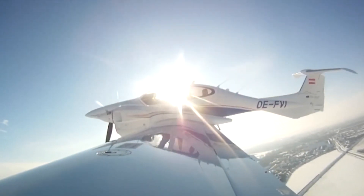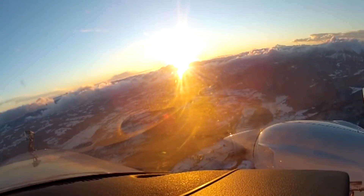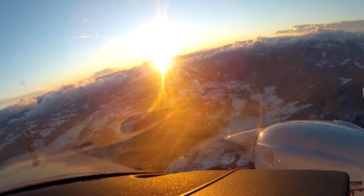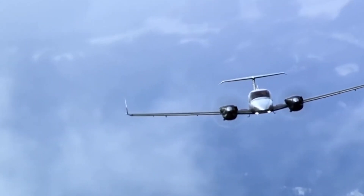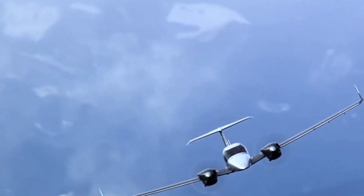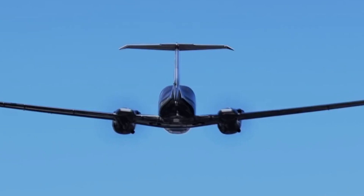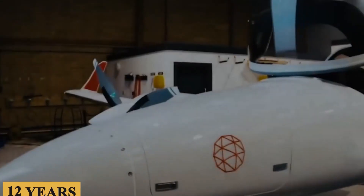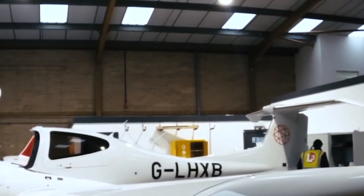The engines employ an electronic engine control unit for single-lever power control, ensuring the engines operate at optimum efficiency. This also simplifies engine management for the pilot, reducing workload and allowing for more focus on flying the aircraft. These engines are designed with longevity and durability in mind, with a TBO extending up to 1,800 hours or 12 years, whichever comes first, contributing to lower maintenance costs and downtime.